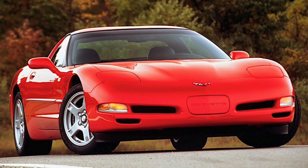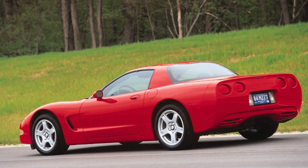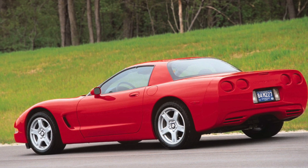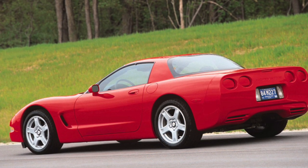The Chevy Corvette was produced between 1953 to present. This '99 is a C5, or the fifth generation. It came with the very popular 5.7 liter LS1 V8, and it was the last generation with the pop-up headlights.